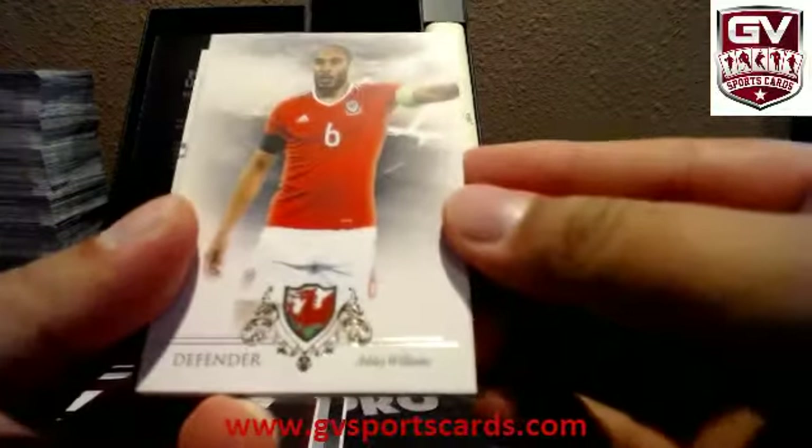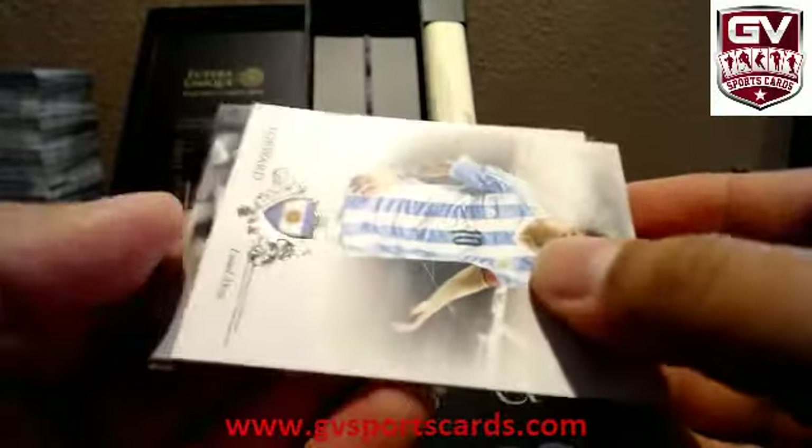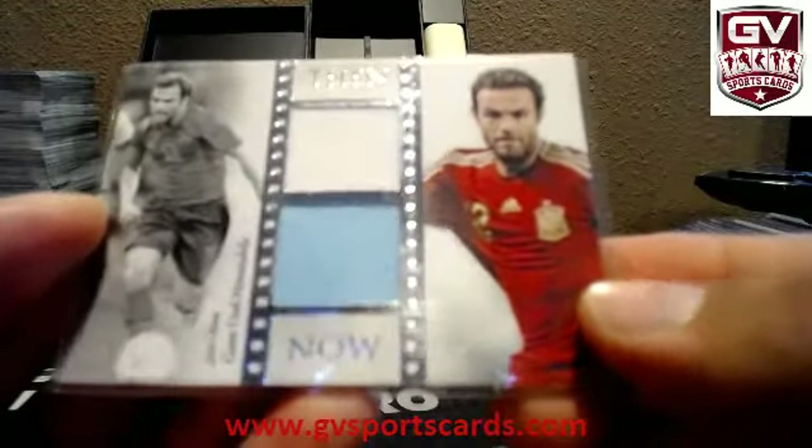Ashley Williams. Marco Reus. Nice messy base. And Juan Mata for Spain. Then and Now. Dual jersey.